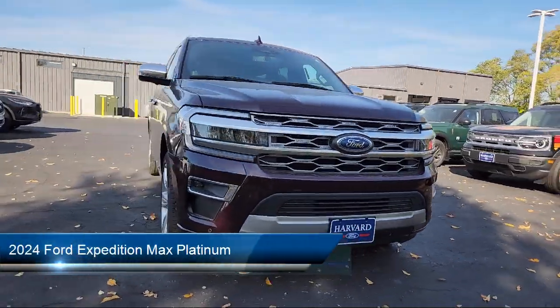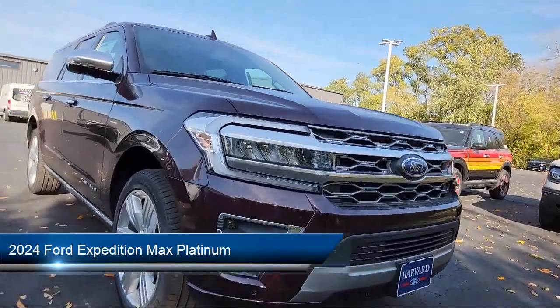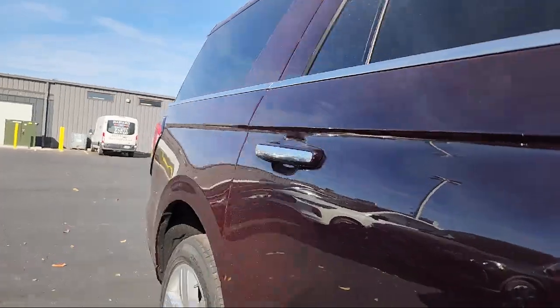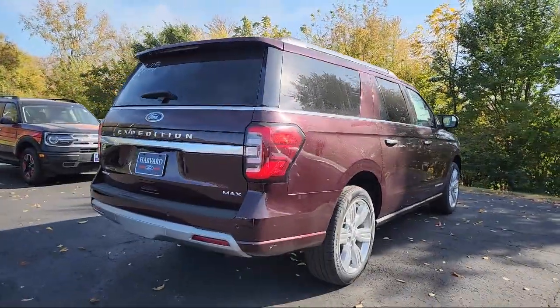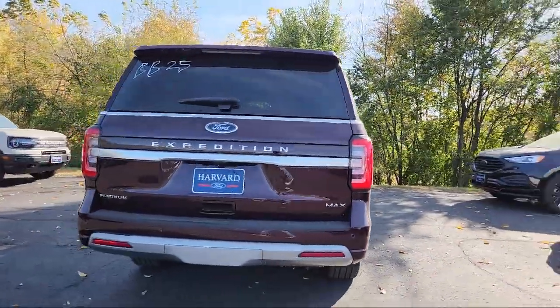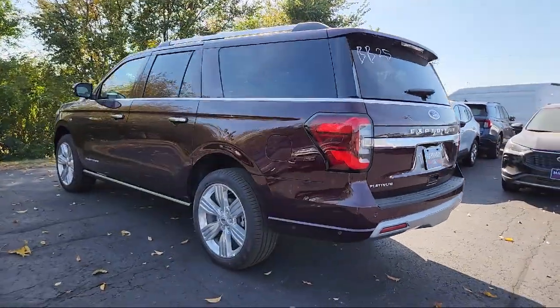It comes equipped with automatic parking, smart device integration, navigation, leather steering wheel with auto tilt-away, vehicle immobilizer, aerial view display system, driver monitoring, variable speed intermittent wipers, cross traffic alert, and lane keep assist.